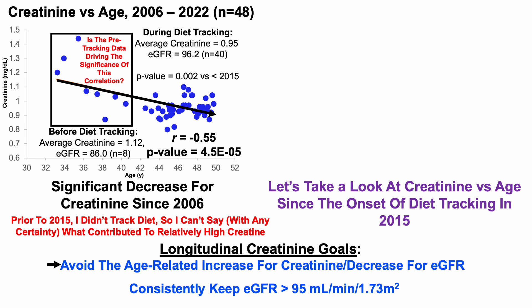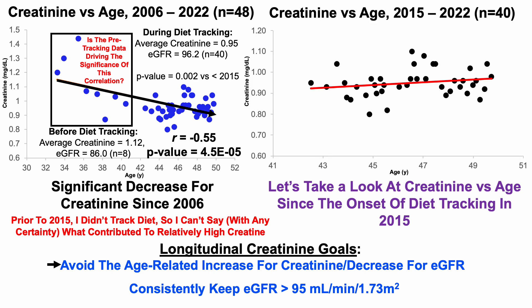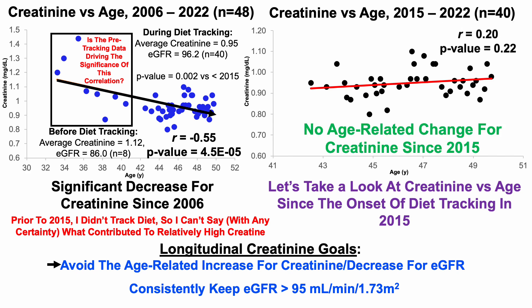Let's take a look at creatinine versus age since the onset of diet tracking in 2015 — the 40 blood tests since 2015. Although there is a positive correlation coefficient, suggesting creatinine has slightly increased as I've aged, the p-value is non-statistically significant. So there has been no significant age-related change for creatinine since I started tracking diet in 2015. We can return to the longitudinal creatinine goals and give that a green check.